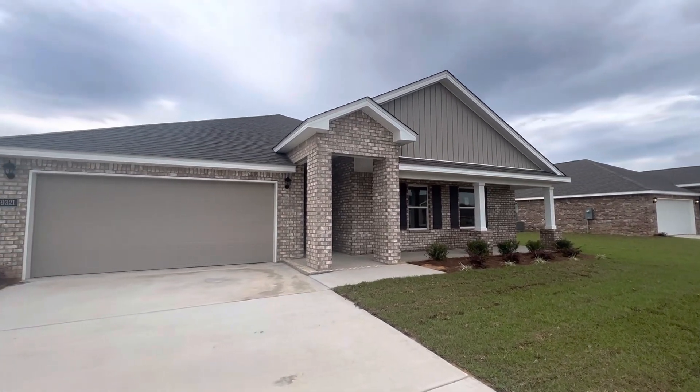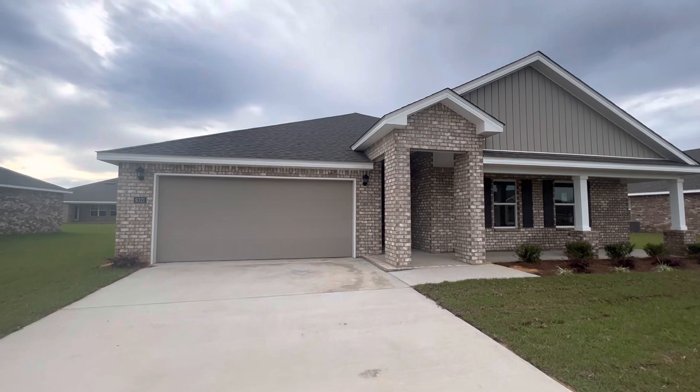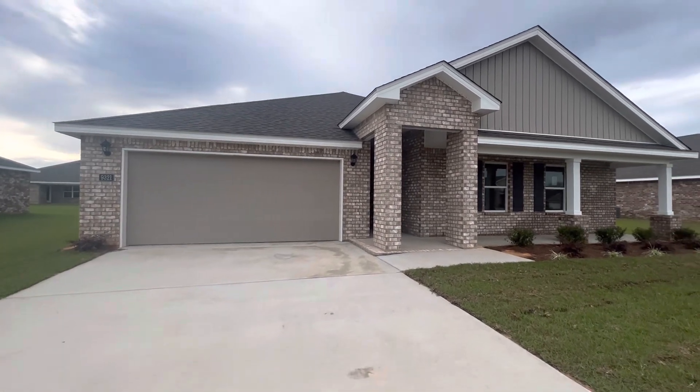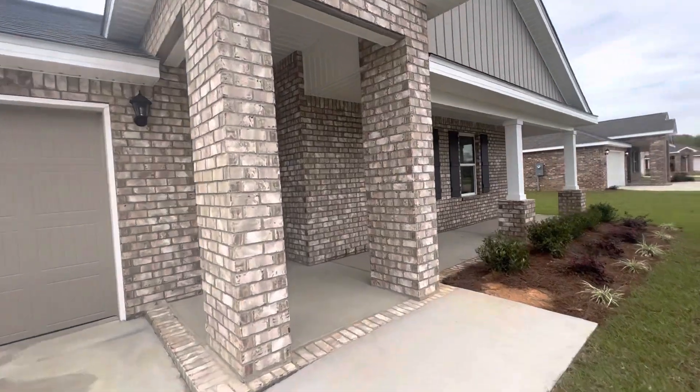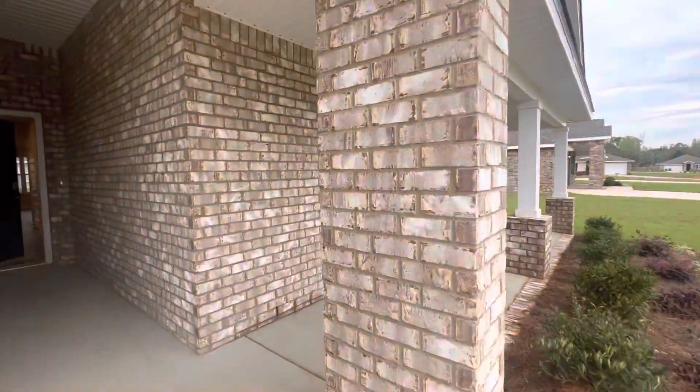This is lot 76 in Cypress Winds, the Denton. Nice big front porch.